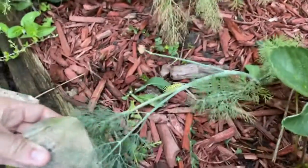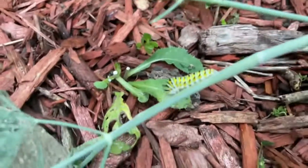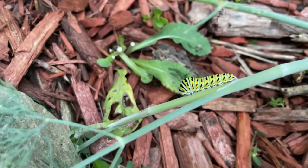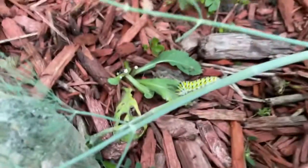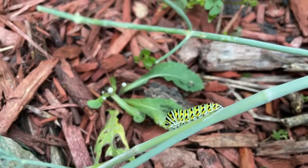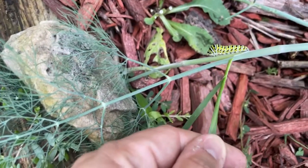Let me grab a little stone just to hold this down so I can show you a couple cool things about the caterpillar. The swallowtail caterpillar has all those little teeny tiny legs underneath him, and they are sticky. That's how he holds on to the dill weed. See him right there — he has those little bottom bits sticking. Those are his legs.